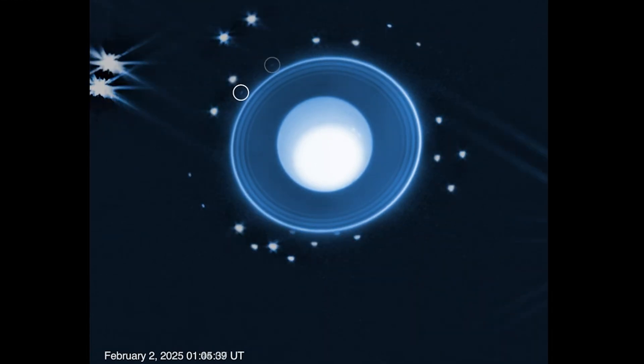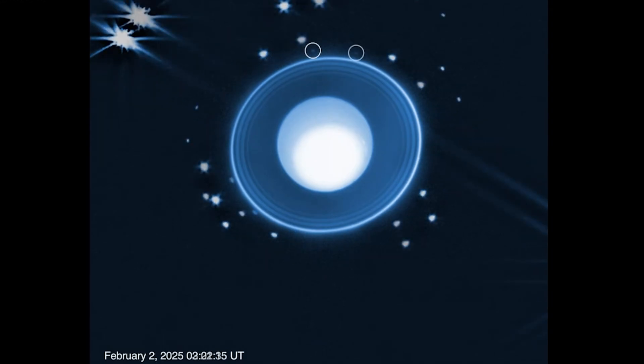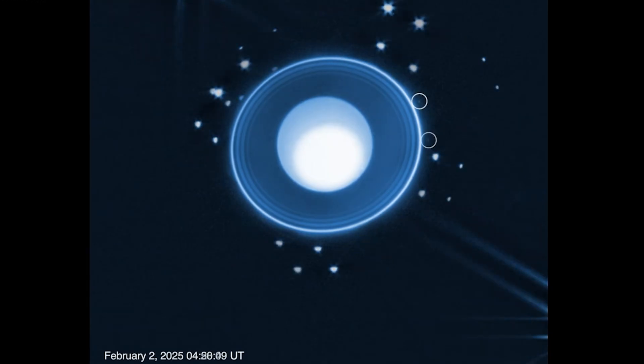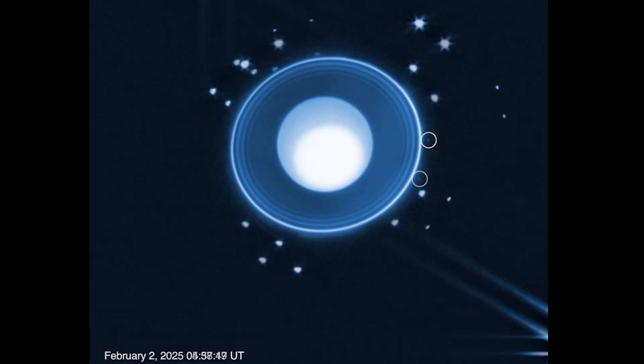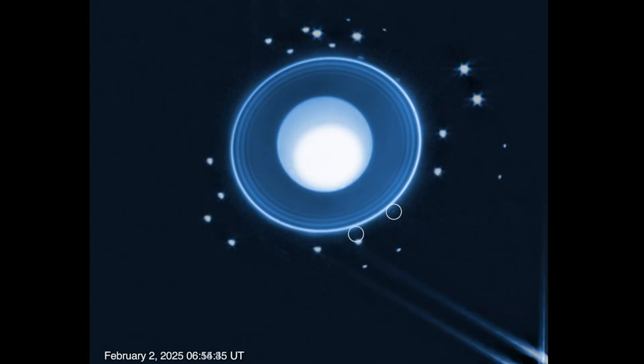The time-lapse is actually a composite of the same data treated in three different ways. This is due to the drastic differences in brightness of various parts of the image, namely the planet itself, the bigger moons that reflect more light and the rings, and the smaller moons, including our new friend.